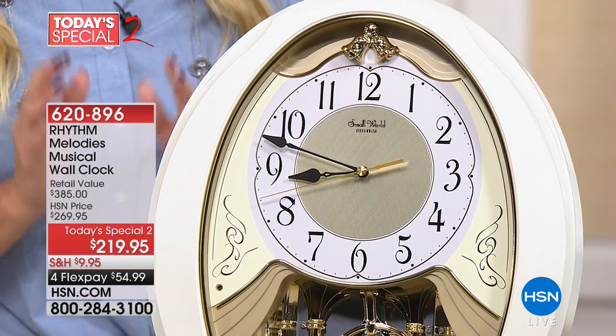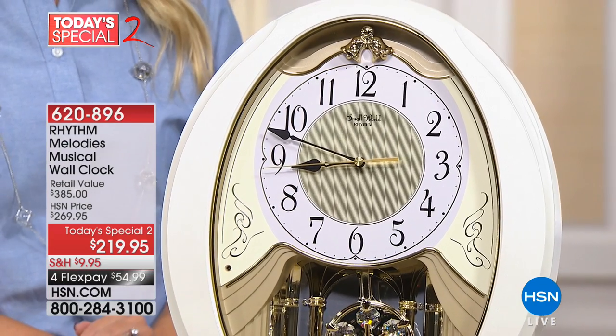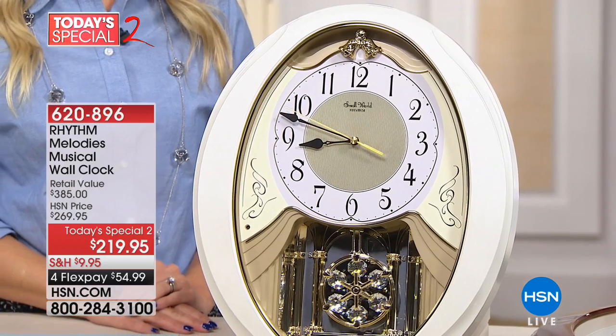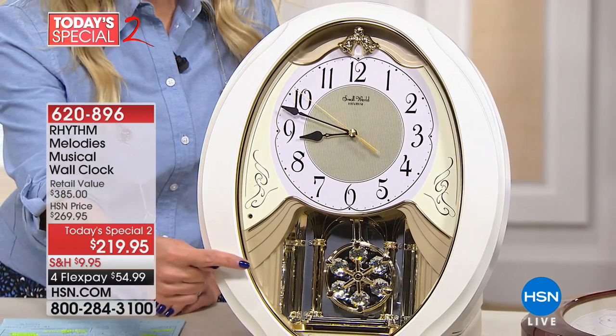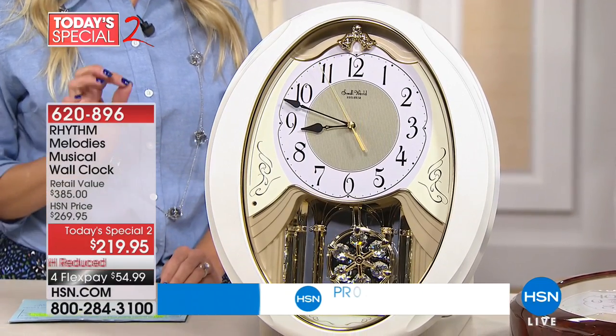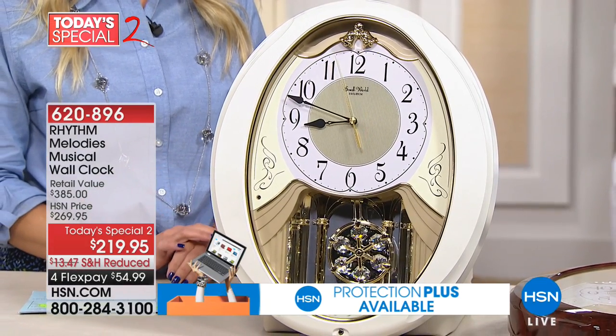Get a chance to showcase what's happening on HSN2. This is our Today's Special 2, and it is the most glorious, beautiful wall clock. Feast your eyes on this from Rhythm Melodies. It is a musical wall clock that just looks like it's been passed down from generation after generation. You've got this beautiful swinging pendulum that actually has genuine Swarovski crystals.